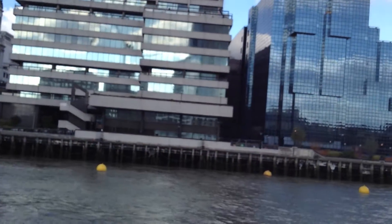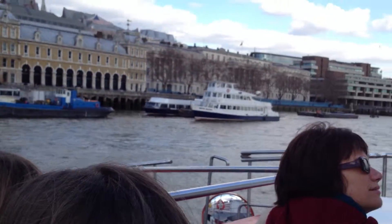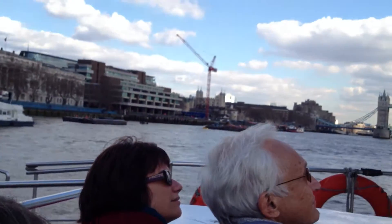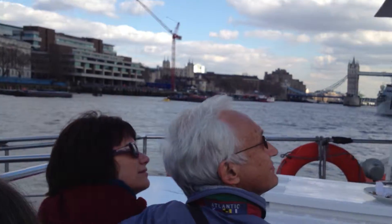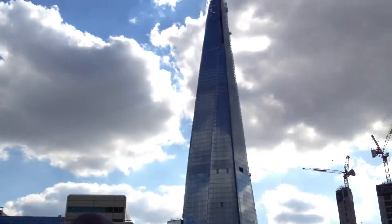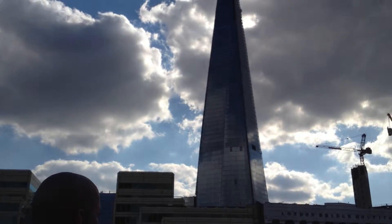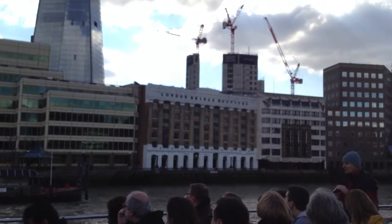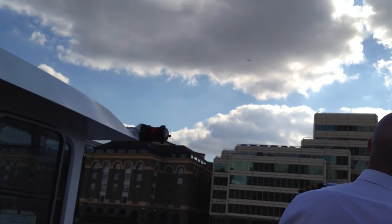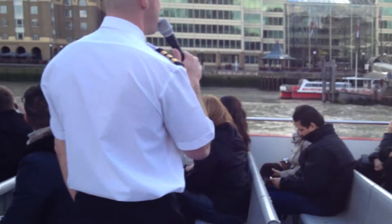We have the new Shard of Glass there to the right. It's said to be open in the early year of 2013 — 310 metres. It's said to be the largest building in Europe once completed. It will consist of 82 floors. The top ten floors are said to be apartments ranging from £10 to £15 million. A massive hotel, restaurants, casinos, and conference facilities. It's all designed by an Italian named Renzo Piano.